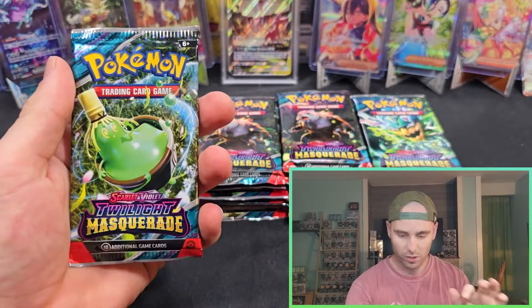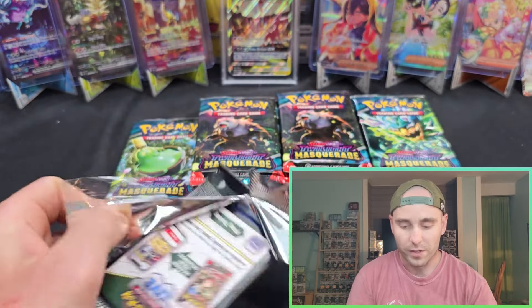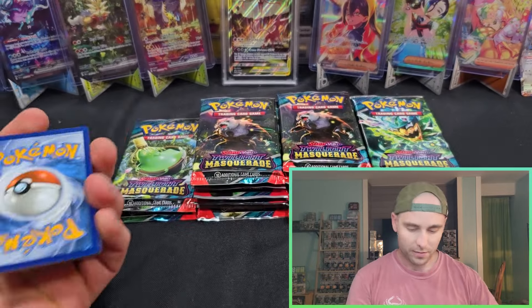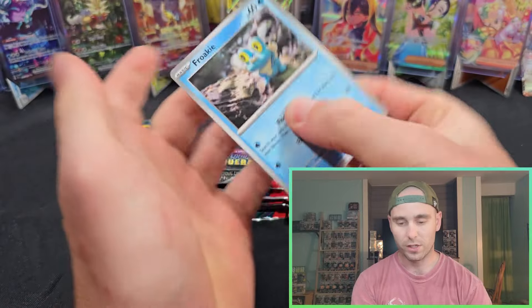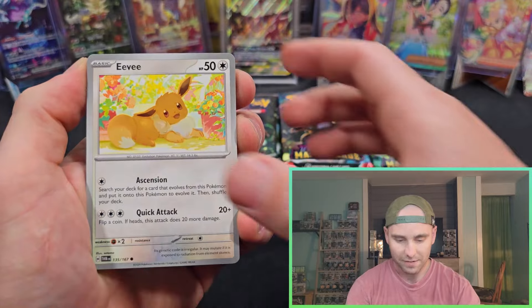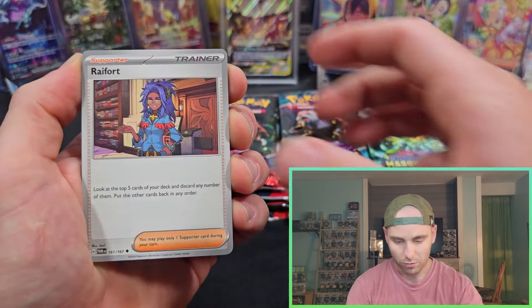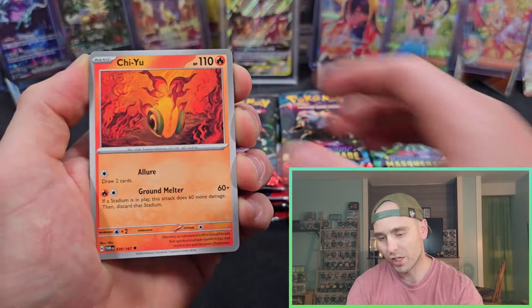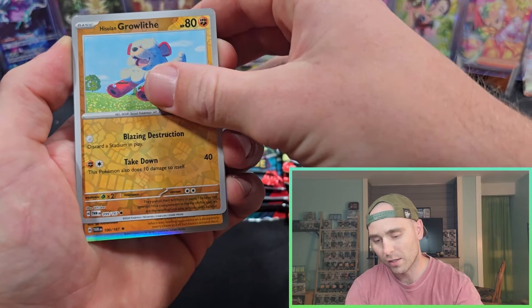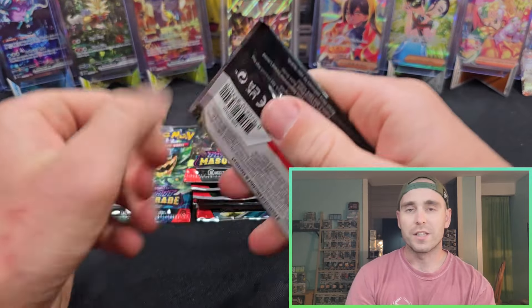Alright, we've got the Sinistcha. Another good illustration in this set is the Polteageist — hanging out with that kid, I don't know what he's up to in that card, definitely something suspect. Eevee phantom, Slugma, Rayquaza fort, Dipplin. Chiyu, reverse Eevee — not the Eevee we're looking for — reverse Growlithe, regular hollow Hisuian Arcanine, Fire Energy.